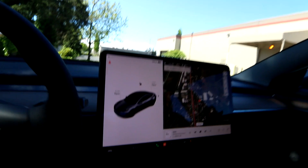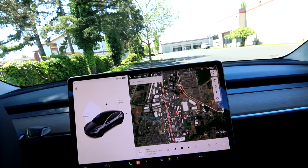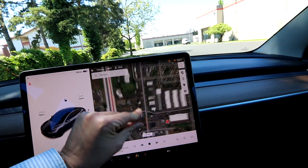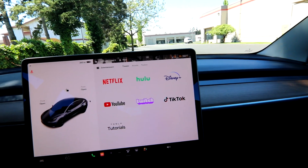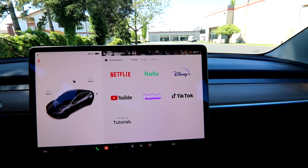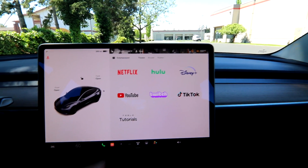With premium connectivity at $10 a month, you have a cell phone transponder giving you live Google Maps data. The detail is amazing. You can also stream Netflix, Hulu, and YouTube. You can also use your cell phone as a hotspot if you wish, but for $10 a month the premium connectivity is really nice, and you do get some extra features with it versus just using your cell phone as a hotspot.